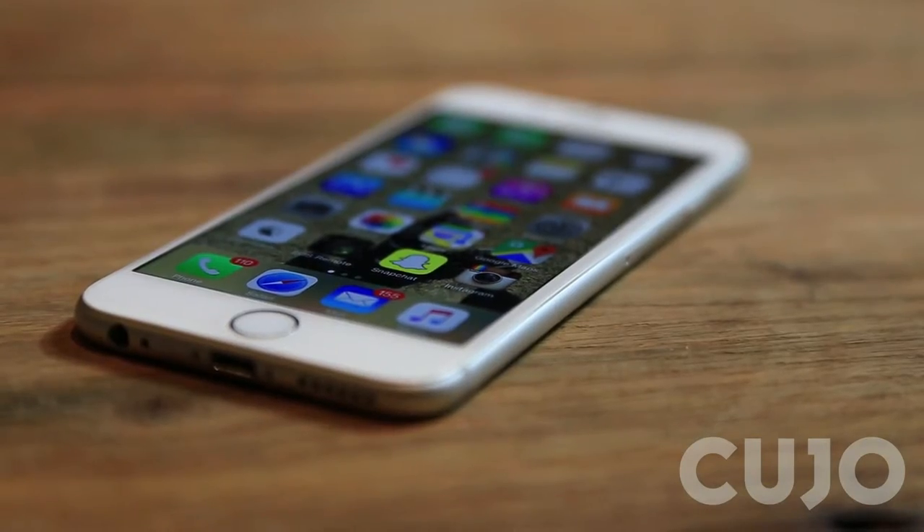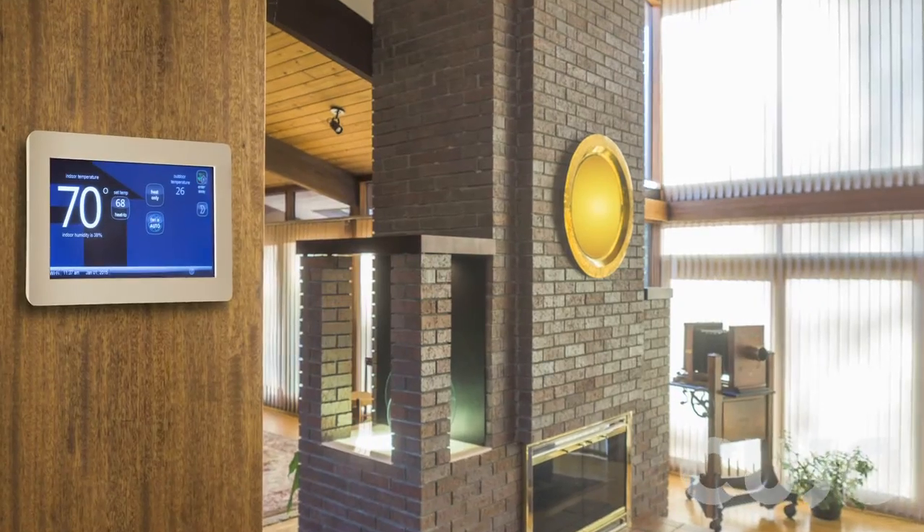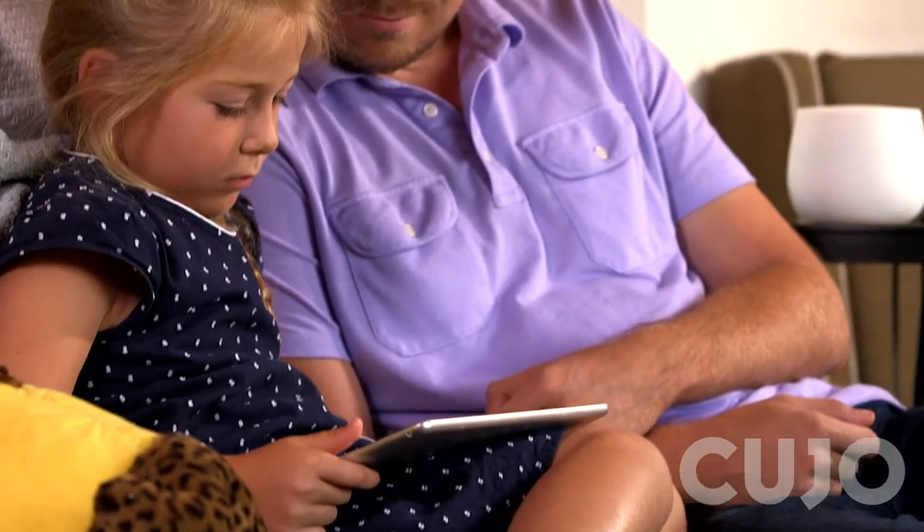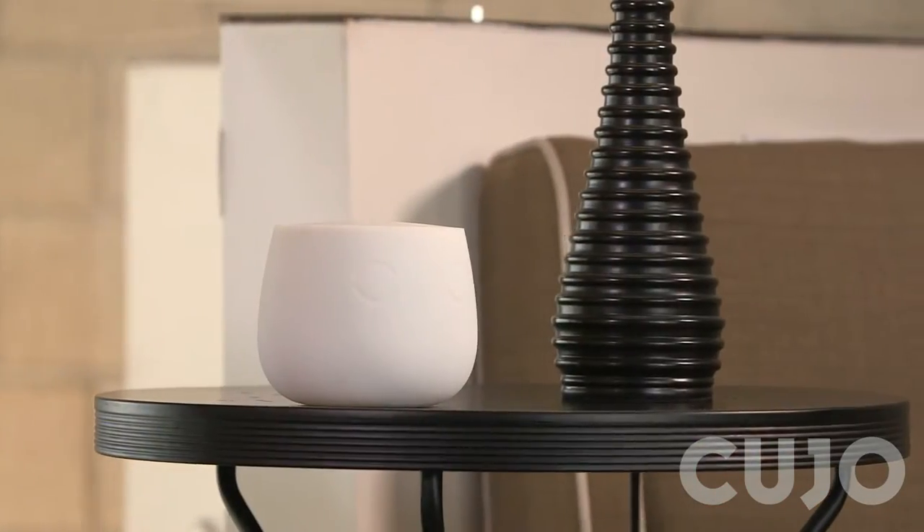If you own a smartphone, a baby monitor, or even a thermostat, you are an easy target for cyber criminals. Don't get hacked. Protect your home and family. Get Cujo.